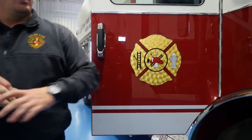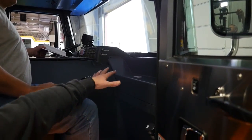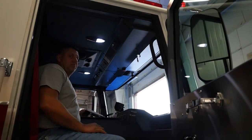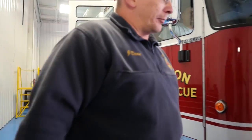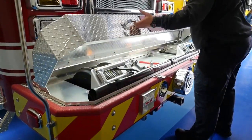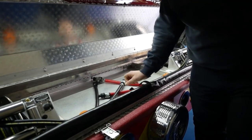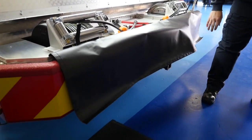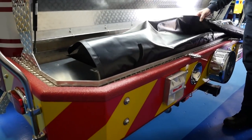Moving on around, in the cab area we have a designated space for our mobile computers that we'll be able to mount via slide-outs. Everything is easily accessible from the company officer side for assisting the driver during responses. Last but definitely not least is our custom front bumper, where we have two pre-connected tools and two hydraulic lines. We also have a cover that can be deployed to help protect our front bumper area.